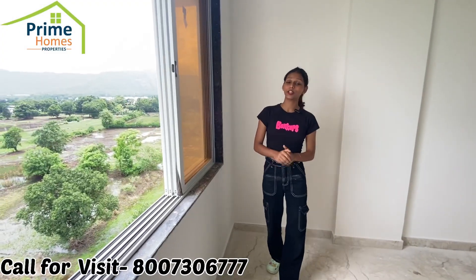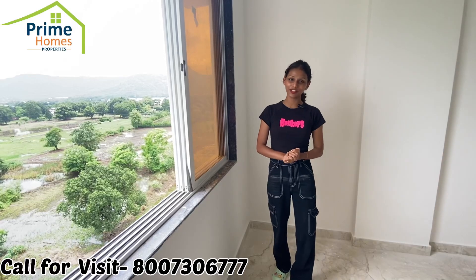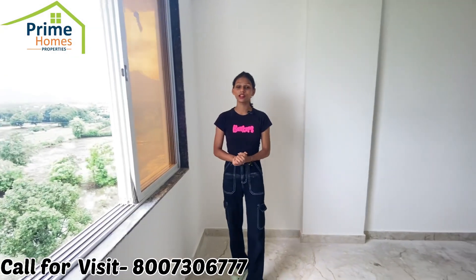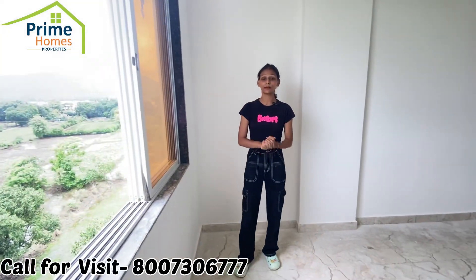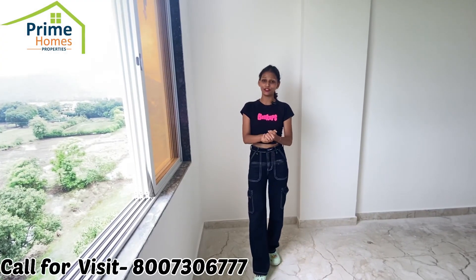If you want to buy a flat or visit the project, please contact me for a site visit. If you are new, please like and subscribe. Please press the bell icon so you get notifications for videos just like this one. Thank you so much.